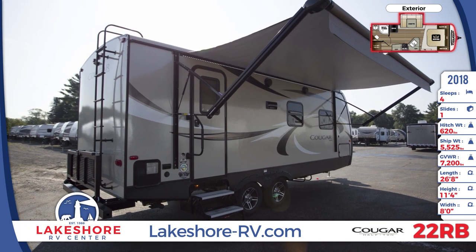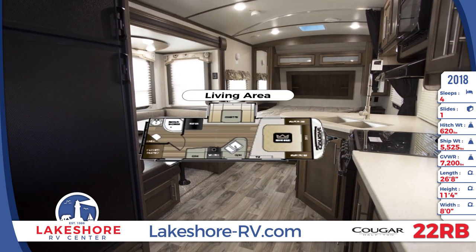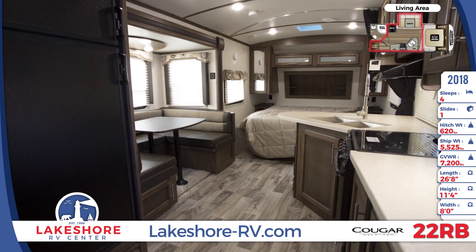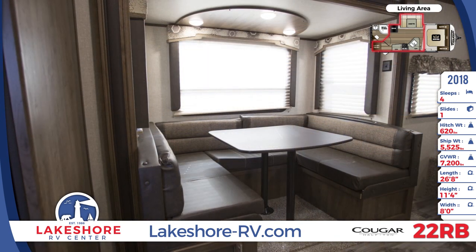The slide-out room has a manual backup in case you can't or don't want to use the electric mechanism. When you step up into the 22 RBS, you'll see lots of LED lighting, nice windows with decorative window treatments, and easy-to-clean flooring.